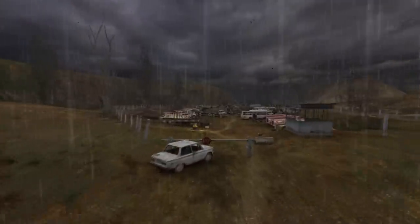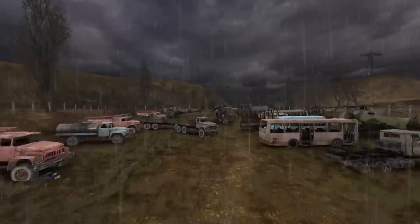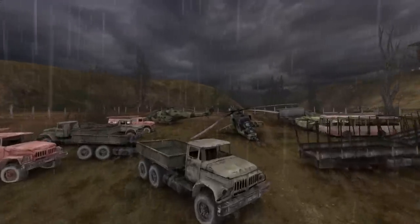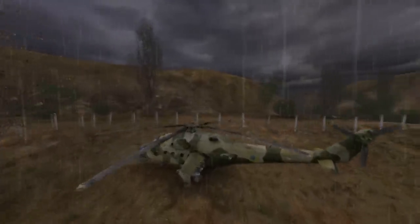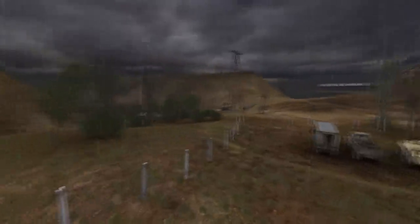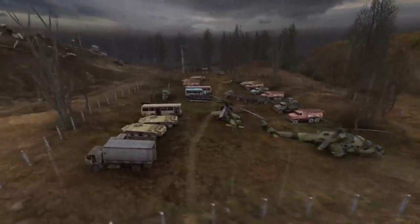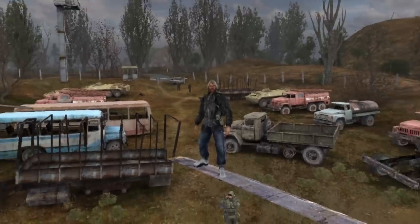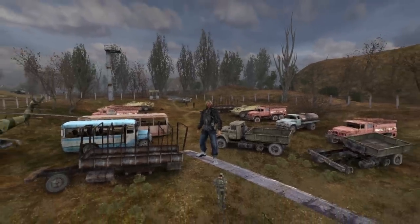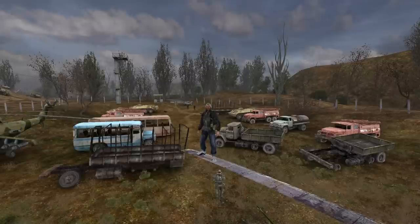While the STALKER games don't feature any drivable vehicles, at least in normal conditions, the zone is filled with many machines of both civilian and military origins. Some are old and derelict, some are still in use, and some are simply unique. Hello stalkers, and welcome to the Anomalous Dugout. In this video we will check out all the vehicles found in the zone from the STALKER games.